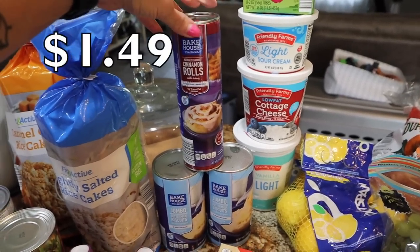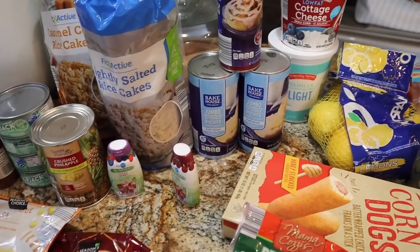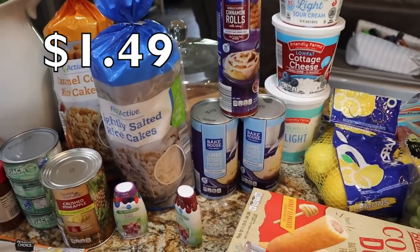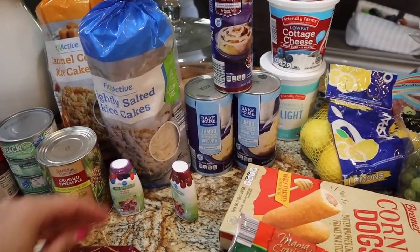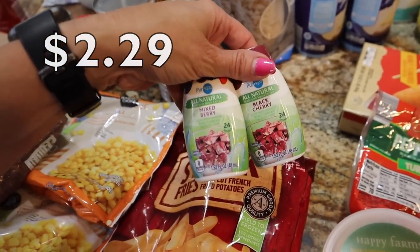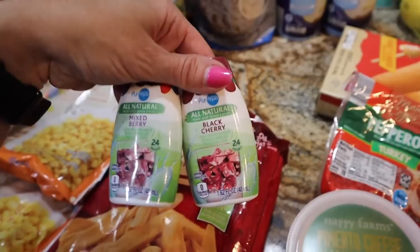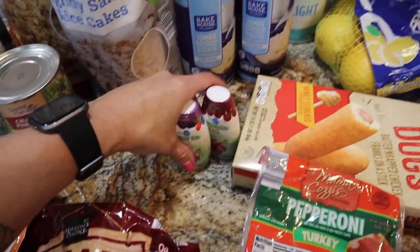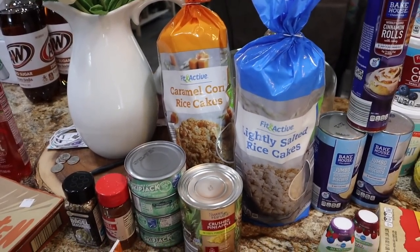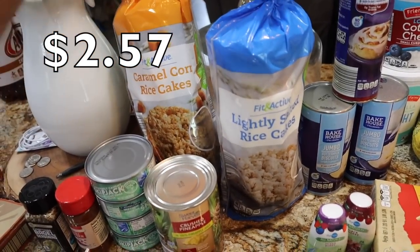Only got one can of cinnamon rolls since we have one in the fridge already for weekend treats. I've been making the boys regular biscuits with a protein on the side and fruit for breakfast — they're really loving the biscuit game. These are like the knockoff to the Stur water enhancers — I've only seen the other ones before so I was happy to see them here. They're a little cheaper than the ones from Walmart: black cherry and mixed berry. Let me know if you've tried those. I'm also low on rice cakes, so I got the Fit and Active lightly salted ones — only five more calories than Quaker.